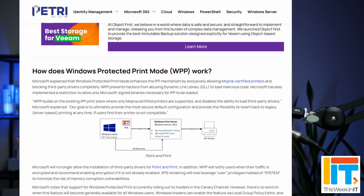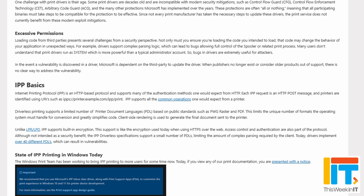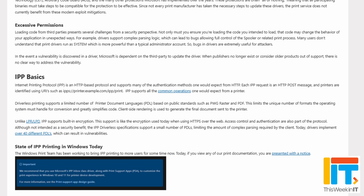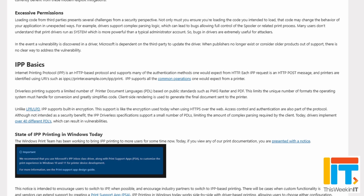It's called Windows Protected Print Mode. It allows you to interface with Mopria certified devices and protects dynamic link libraries so they can't be abused by hackers. Microsoft has also implemented a restriction to allow only Microsoft-signed binaries necessary for this feature to be loaded. If you switch this on, Microsoft will no longer allow the installation of third-party drivers for point and print.